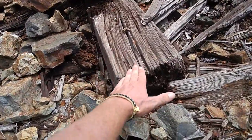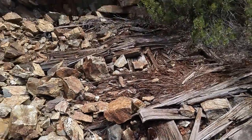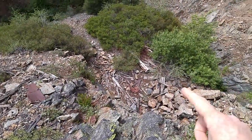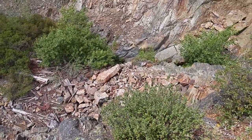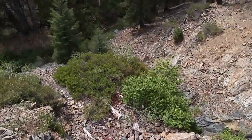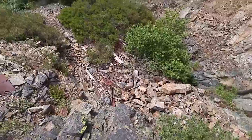You can see my hand on this timber to get a sense of the proportion — these things are large. We found another one below it, maybe 40 feet below us. I'm standing on the level where the upper one was and looking down to another one below, so I don't know what these were for, but it's interesting to have them one on top of another like that.